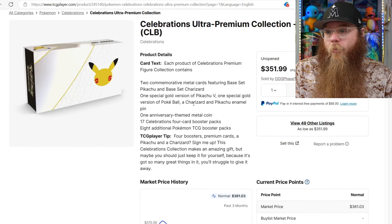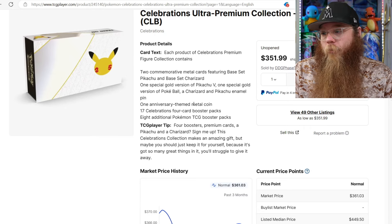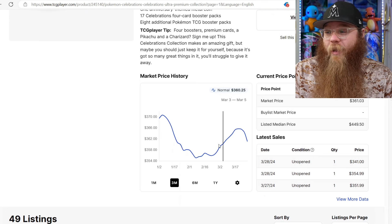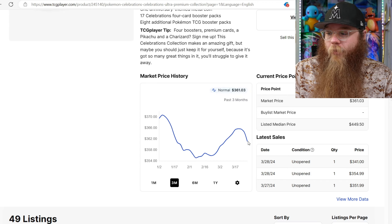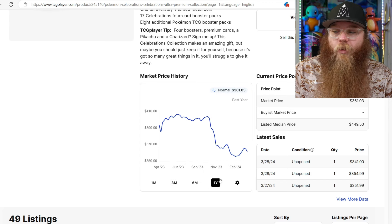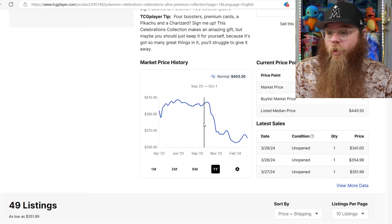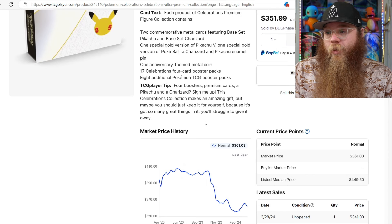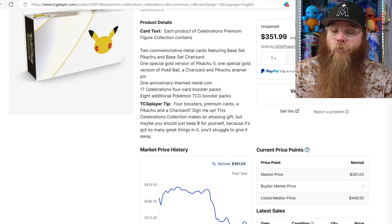Next is the Celebrations UPC. I still need more of these - I want to get as many as I can. I'm definitely going to try to get at least one more, hopefully a couple more, but they are very expensive. They did have a little dip down to $355 and that's still around that price. Let's check the one year - $404, $407. I think this box will be $500 here in the next couple years, no problem. So definitely going to get this thing. It's just such a good box and you could probably open it - there's a lot of value in this box.